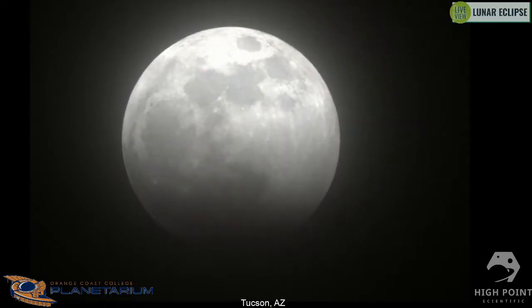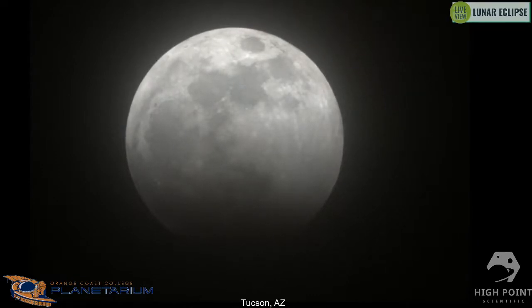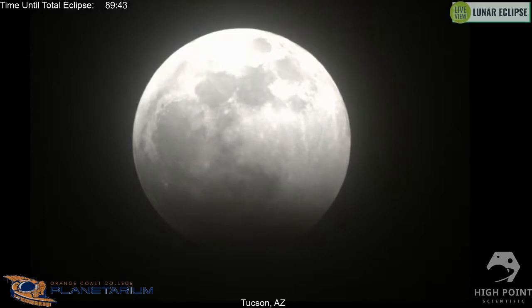Over the course of the next couple of hours, the moon is going to pass right through the middle of the earth's shadow. These lunar eclipses aren't particularly rare — there are about two times every year where the earth, moon, and sun line up so that the moon goes through at least part of the earth's shadow, though we haven't had a nice total umbral eclipse of the moon since January 2019.